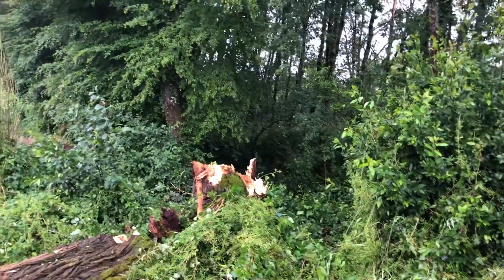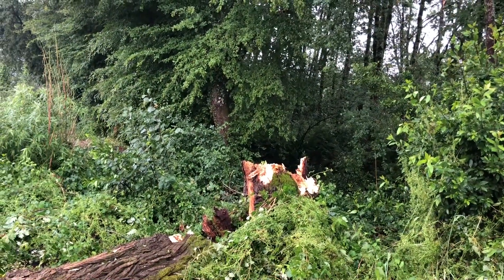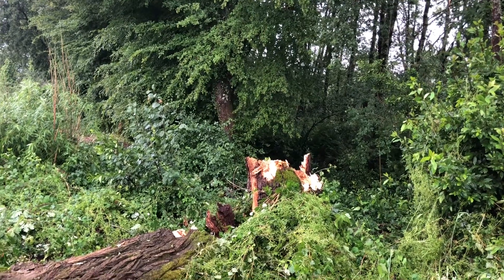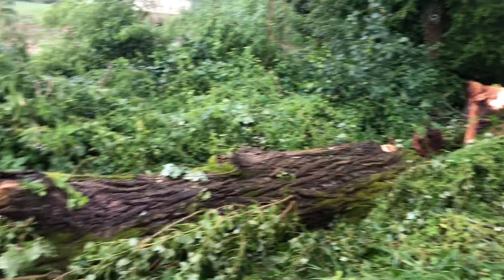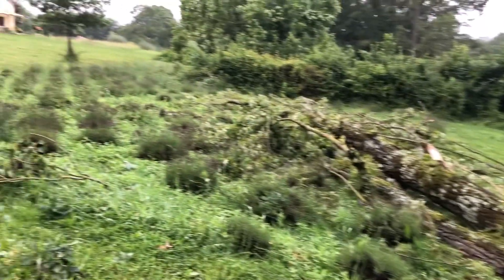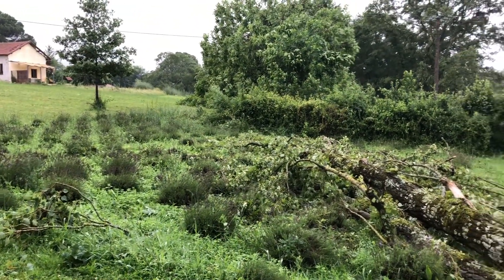This is a poplar tree right on the corner of our land and it's just been snapped in two, and it's fallen right into the middle of our lavender field.